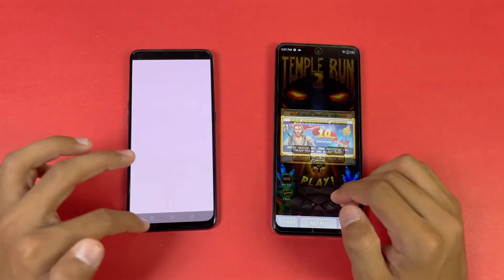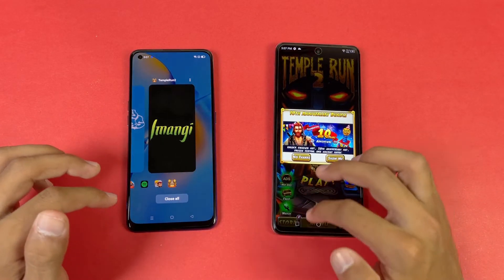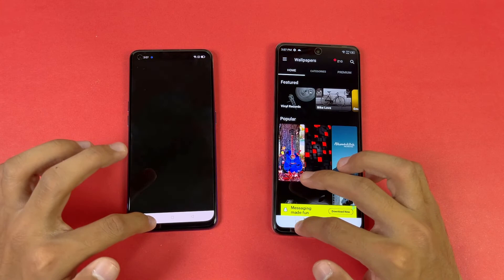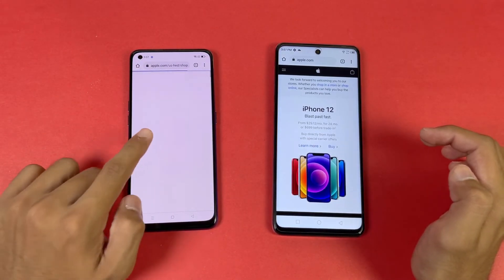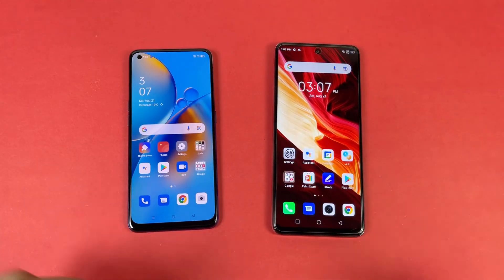Let's see Temperanto — same result. Zedge — refresh. Last, we go back to the internet browser and that is also refreshed on the Oppo as well.